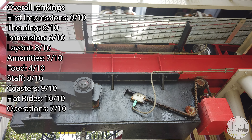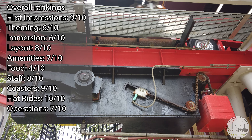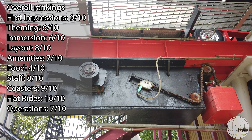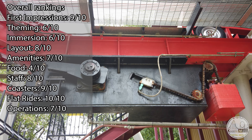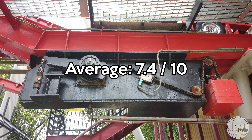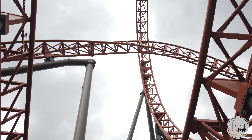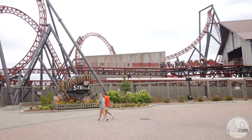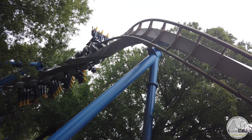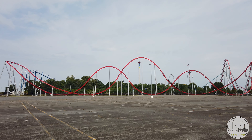Moving through the scores: I gave first impressions a 9 out of 10, theming a 6 out of 10, immersion a 6 out of 10, layout an 8 out of 10, amenities a 7 out of 10, food a 4 out of 10, staff an 8 out of 10, coasters a 9 out of 10, flat rides a 10 out of 10, and finally operations a 7 out of 10. This all adds up to an average of 7.4 out of 10 — a solid C for Carowinds. The best aspects of this park really do help tip the scale in its favor, but not by much. There are a lot of small ways this park could be improved and I hope to see those minor changes come to fruition.